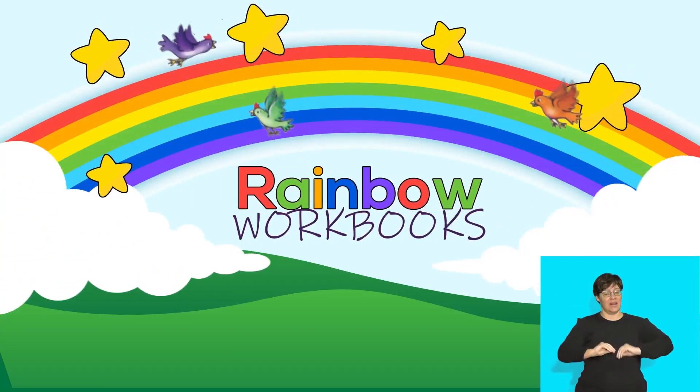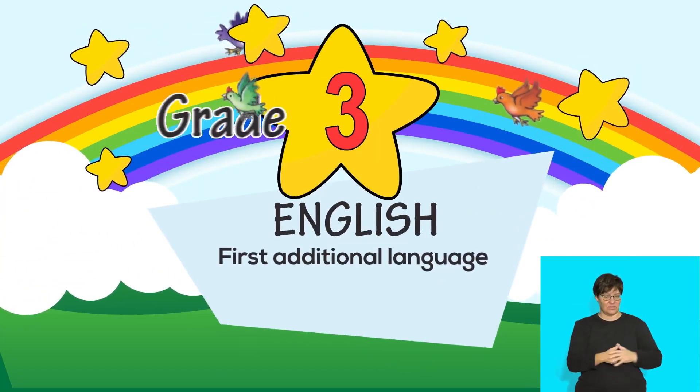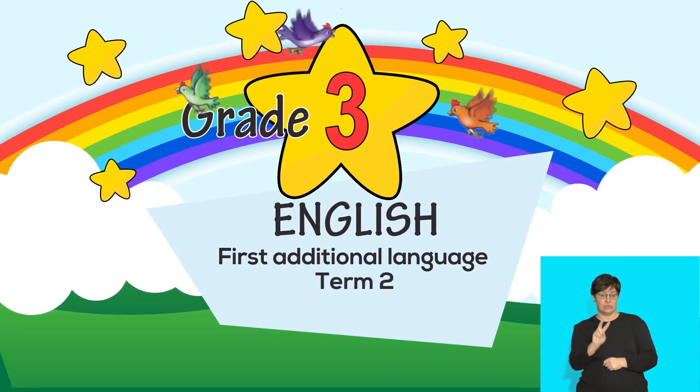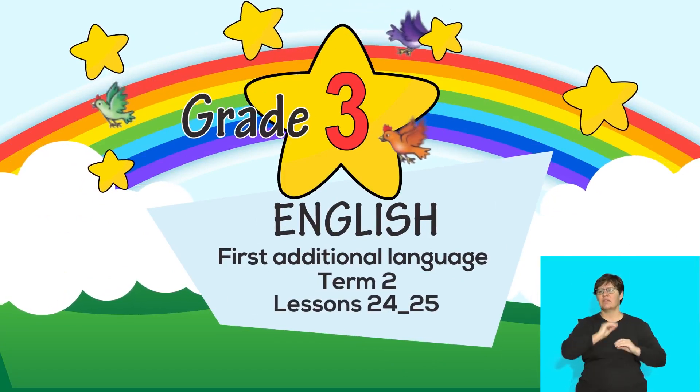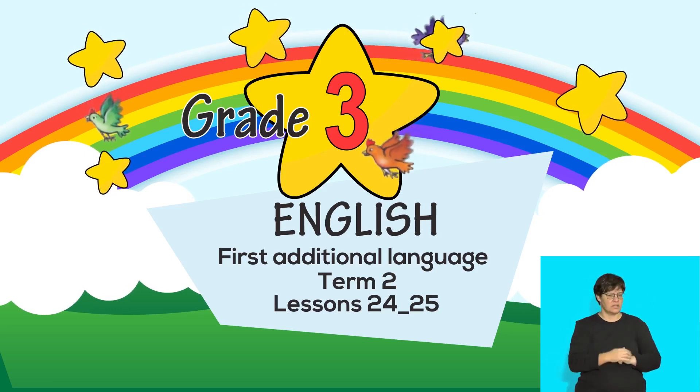This is a Rainbow Workbook lesson for English First Additional Language, Grade 3, Term 2, Lessons 24 and 25. In this lesson, the topic of focus is going on a boat.